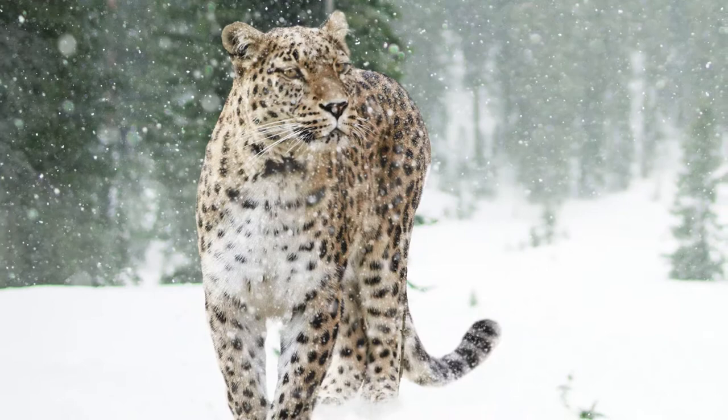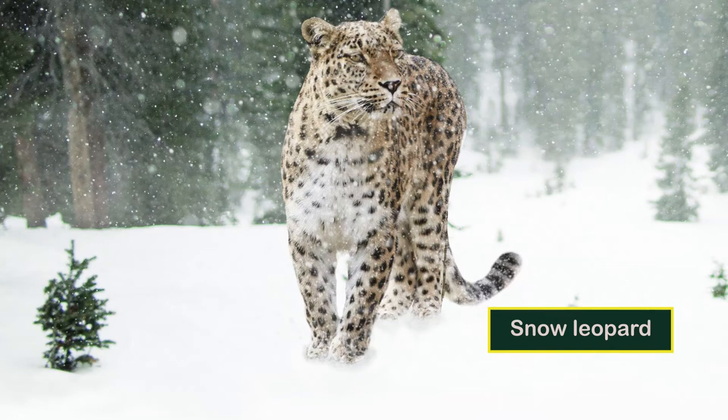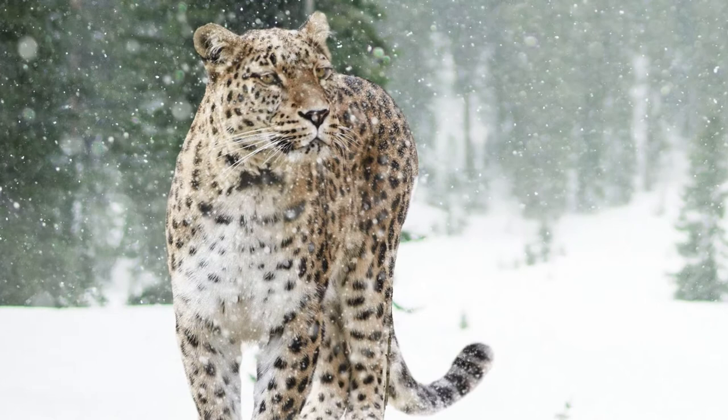Those living in forests and mountains are much darker and deep golden. Spots fade toward the white underbelly and the insides and lower parts of the legs. Its fur is generally soft and thick, notably softer on the belly than on the back. It tends to grow longer in colder climates.